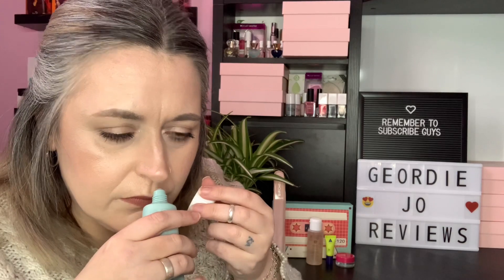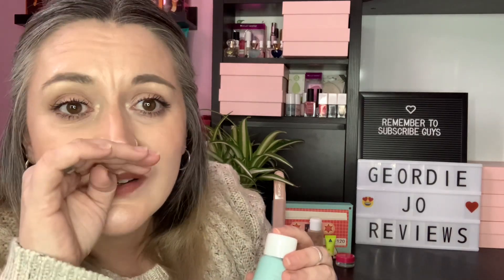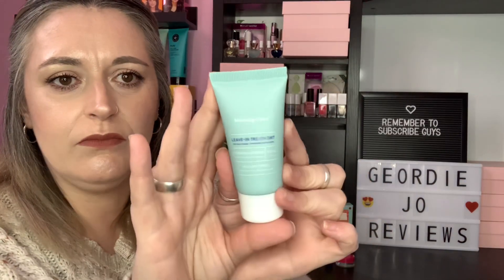The last product is by the brand Morning Street — a leave-in treatment. It's not a full size; you get 30ml and the RRP for full size is £11. This lightweight leave-in treatment hydrates, repairs, and detangles your hair, suitable for all hair types and formulated with lavender essential oil for deep nourishment. It has a sweet lavender smell — absolutely gorgeous, stunning scent. I am thoroughly going to enjoy using that.